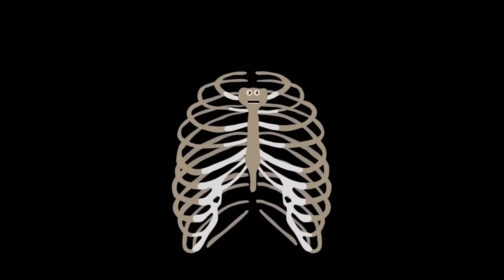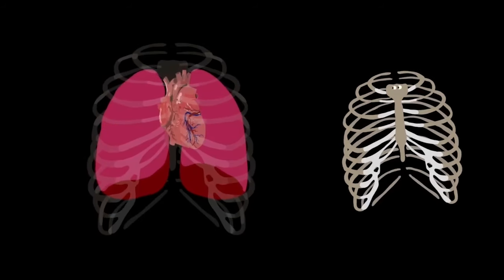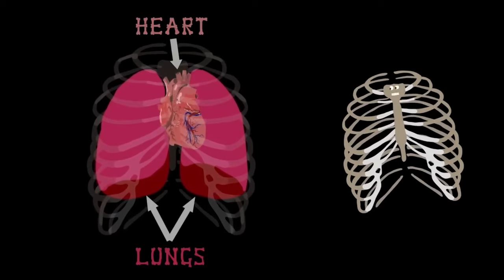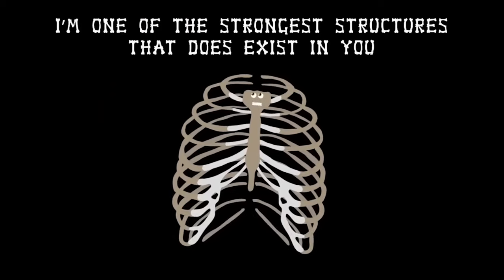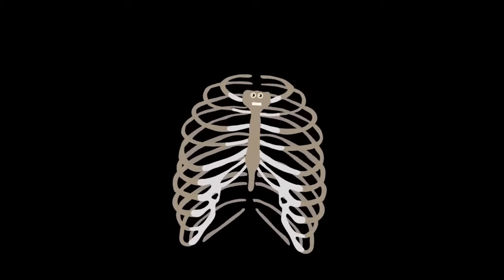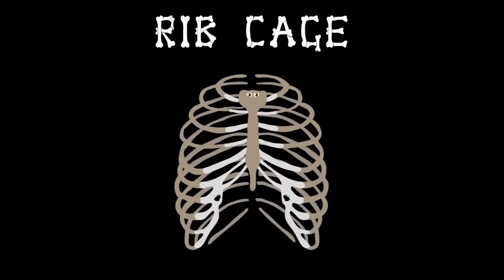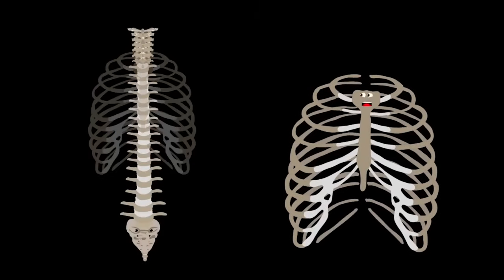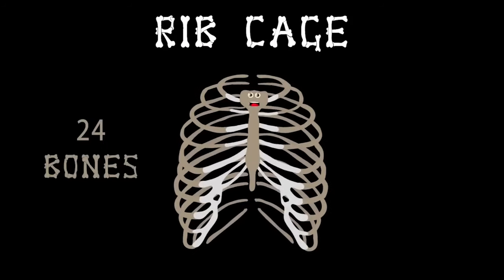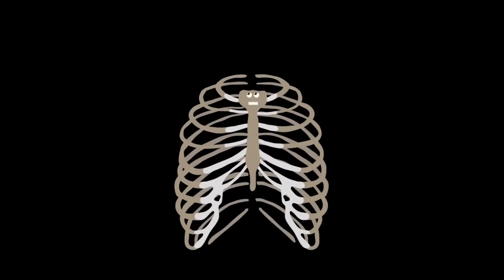Two of the vital organs the rib cage protects are the heart and the lungs — without its protection they'd be wrecked. It's one of the strongest structures that exists in you, so take care of your rib cage in everything that you do. Your rib cage — keeping your inside safe, vital organs encased, 24 bones expanding when you breathe.